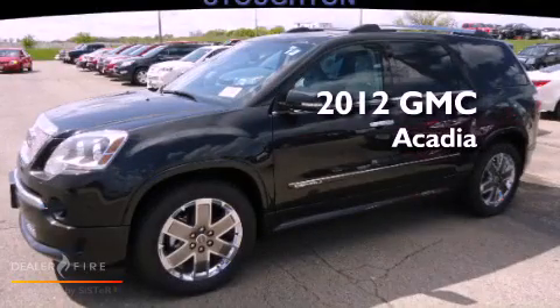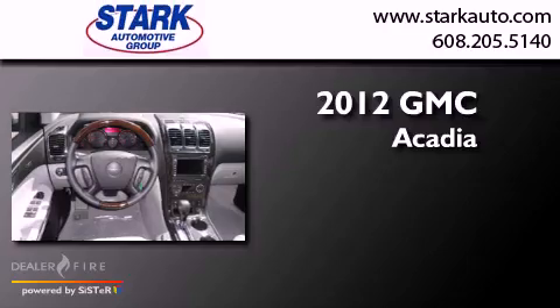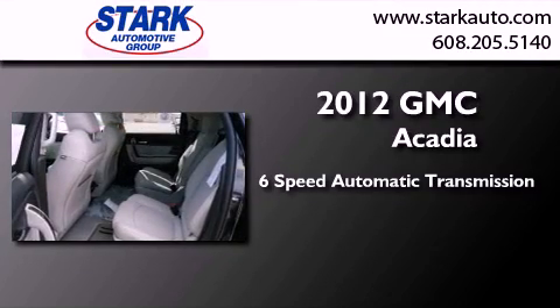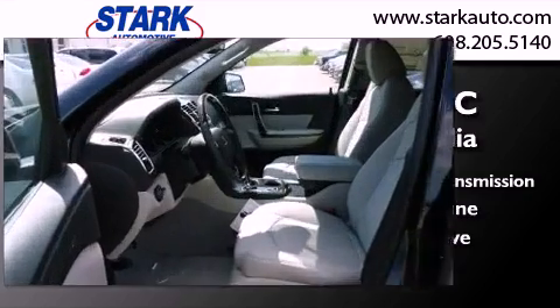This is a brand new 2012 GMC Acadia. This crossover has a 6-speed automatic transmission, a 3.6-liter V6, and the added safety and control of all-wheel drive.